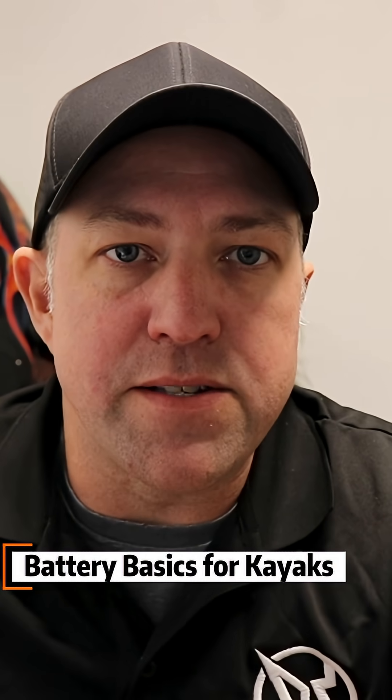Batteries are kind of new to kayaks — this is an ongoing, evolving process and there seems to be a disconnect in how batteries are measured, how capacity works, how amperages and voltages work. I've seen even some of the biggest names in the industry saying things that just aren't correct.